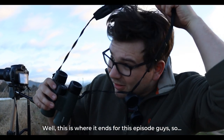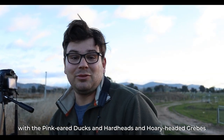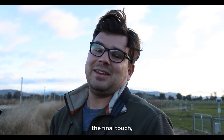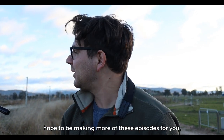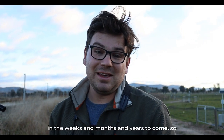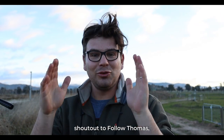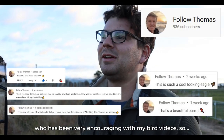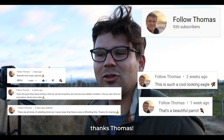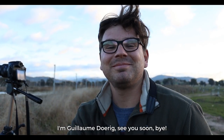Well, this is where it ends for this episode. With the pink-eared ducks, hardheads, and hoary-headed grebes as the final touch, I'm going to end this episode. Hope you enjoyed it, and I hope to be making more of these episodes for you in the weeks and months and years to come. Thanks for following me — shout out to FollowThomas, who has been very encouraging with my bird videos. I'll see you all in the next episode. I'm Guillaume Durek. See you soon. Bye.